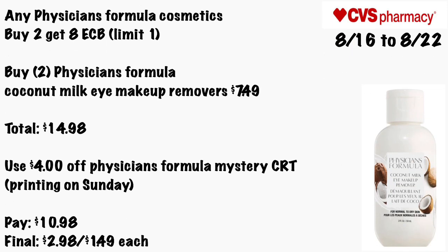Any Physician's Formula cosmetic will be Buy Two Get an $8 ECB, limit of one. The cheapest product is the coconut milk eye makeup remover, so grab two of those for $7.49 each — total $14.98. Use the $4 off all Physician's Formula mystery coupon printed on Sunday — my guess it will be $4, but if not, adjust your math. You'll pay $10.98 — final cost will be $2.98 for both, or just $1.49 each.